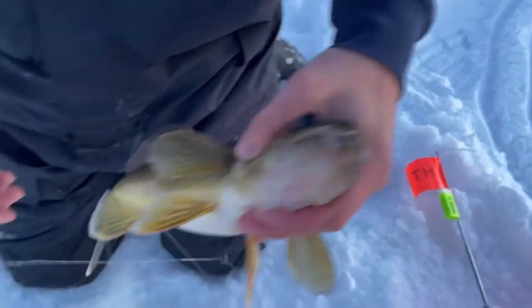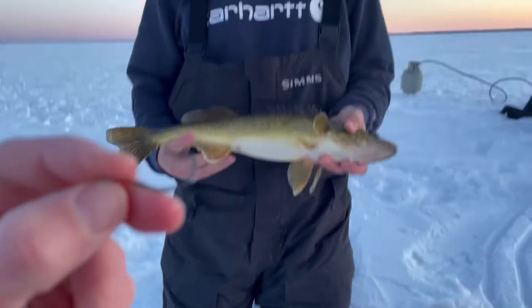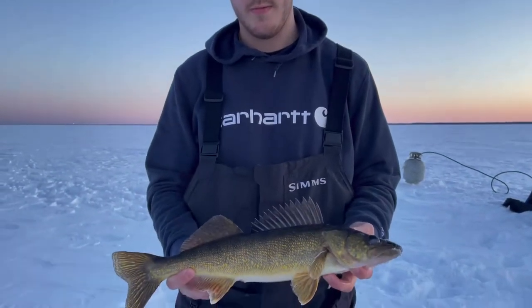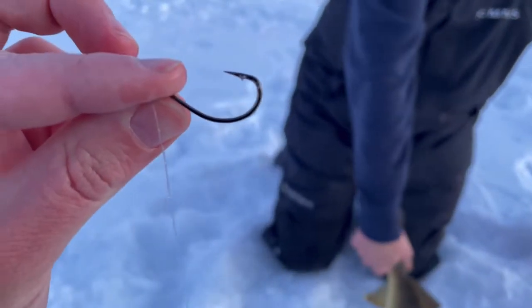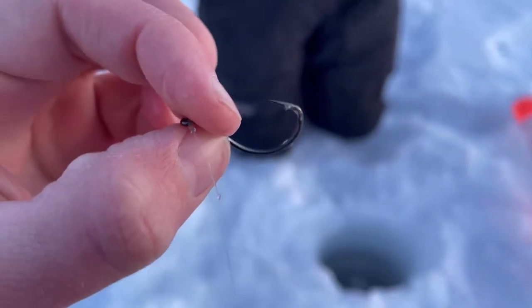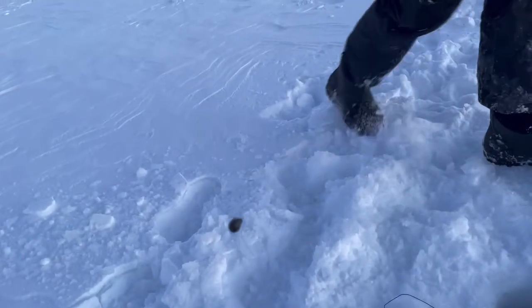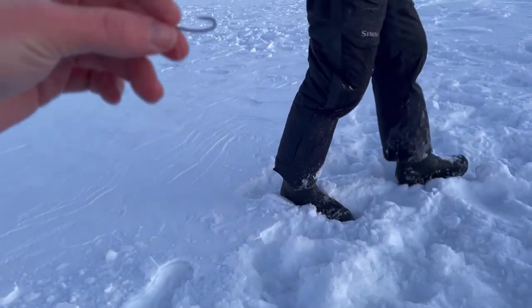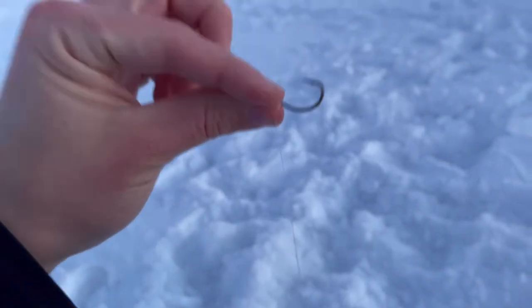Two fat heads on a single hook — just a little octopus hook there, trying to catch a burbot. Got a nice 20-inch walleye or so. You just take a single hook, put a couple fat heads on it, and yeah it's usually pretty good for burbot. I think it's one of the most underrated ways to catch burbot because you can spread your lines out, especially when it's not spawn and the burbots are more spread out. You can just use a tip-up.